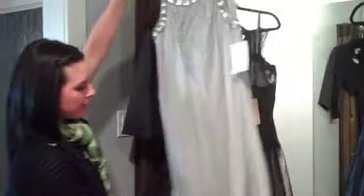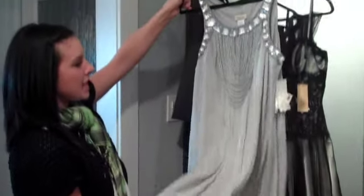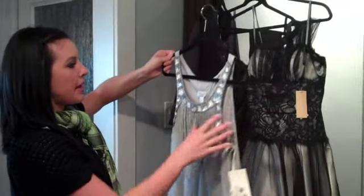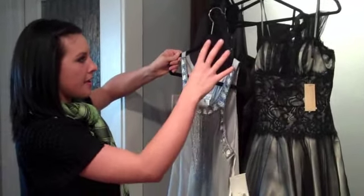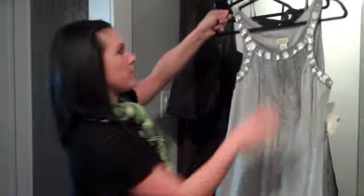The next one we have is the bubble style, so the hem comes up at the bottom. We also have this in magenta and then a turquoise color that's really pretty. And you can pair this with a great covering right here, and then some tights and some cute high heels or boots.